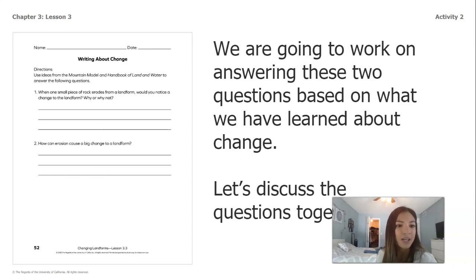Question one asks: When one small piece of rock erodes from a landform, would you notice a change to the landform? Why or why not? Question two asks: How can erosion cause a big change to a landform? Pause the video and answer these two questions in your packet. If you do not have a packet, you can talk to somebody at home or think about how you would answer.